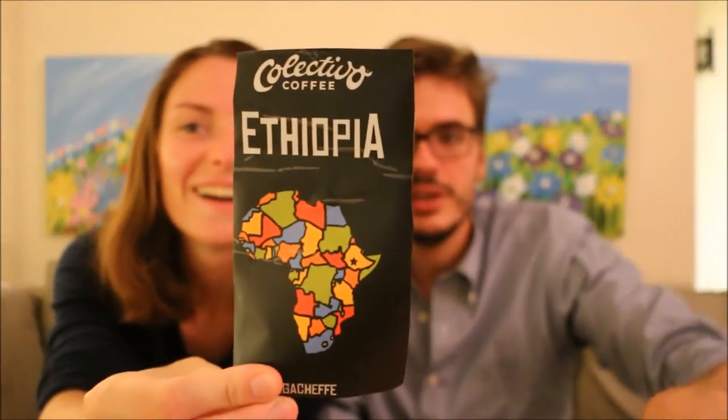Today we've got the Colectivo Coffee Ethiopia Yirgacheffe — Yirgachefe — Yirgacheff... however you say it.